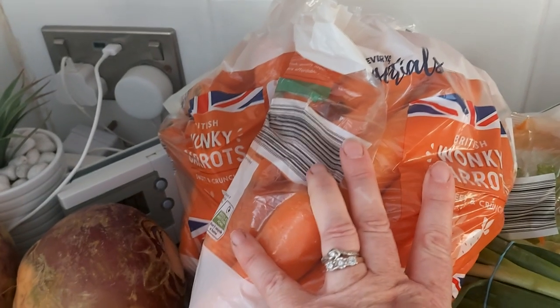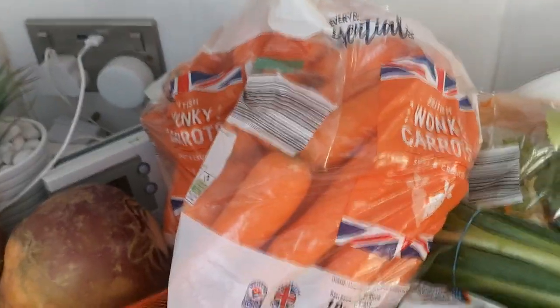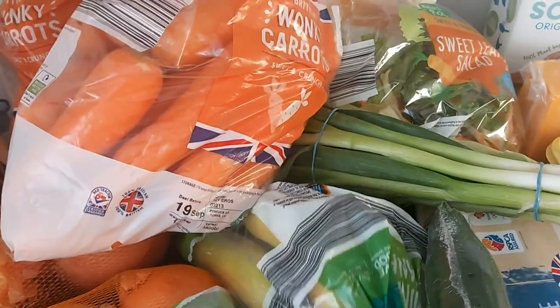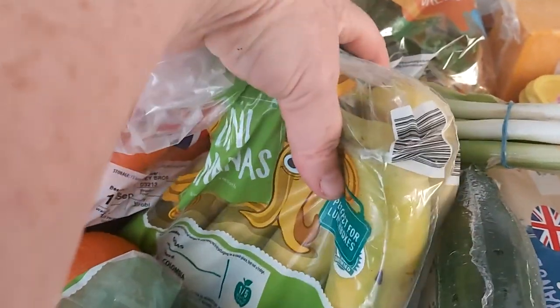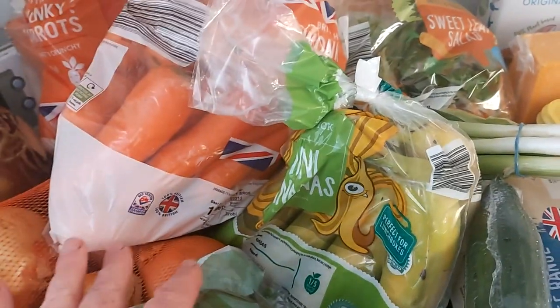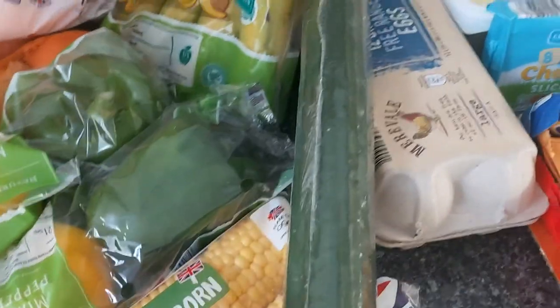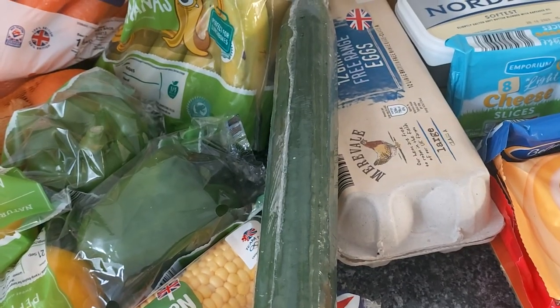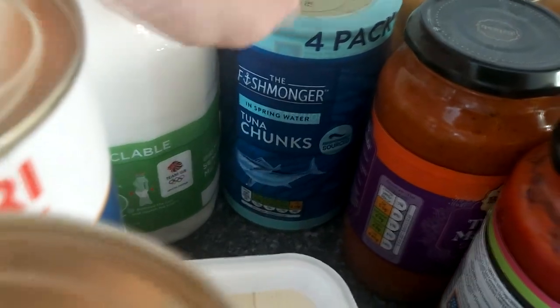Eggs for omelettes, and I bought two bags of carrots — I go through quite a lot. I'll use those in casseroles and midweek dinners as well as the Sunday roast. Some bananas buried under there — I just buy the mini ones because I can't eat a full big banana. And a cucumber.